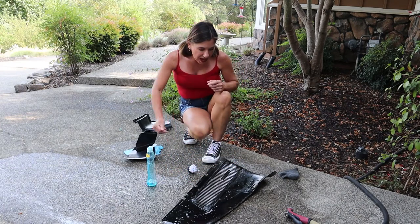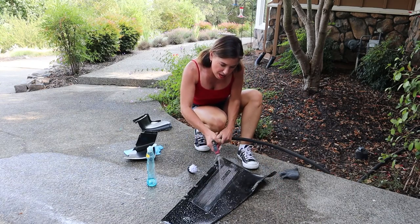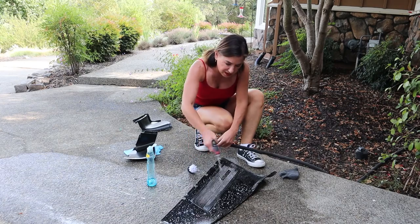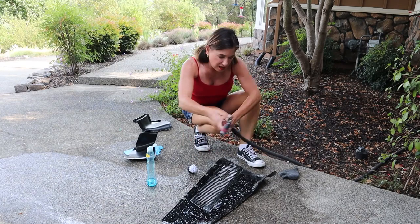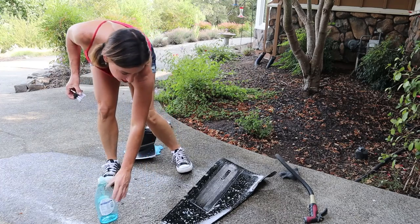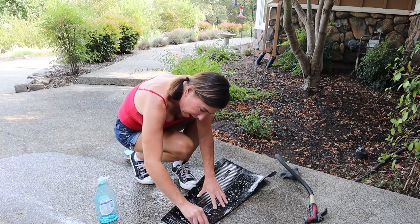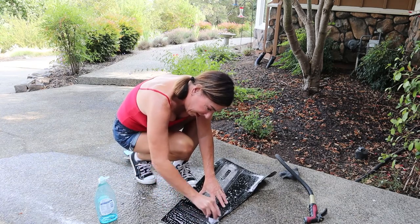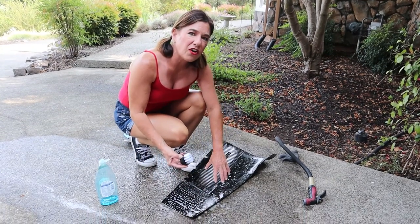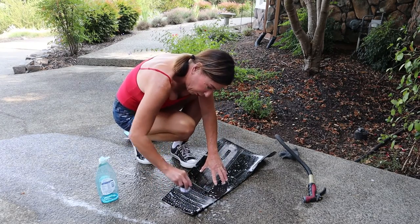Just a light application of soap — remember a little goes a long way — then give it a little hit with the hose to get it a bit moist. Now we're going to go ahead and rub, using nice long strokes. It's almost like washing your car: you pick one part and work your way down.